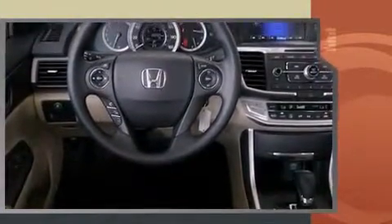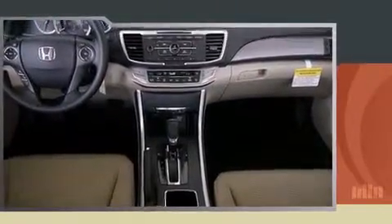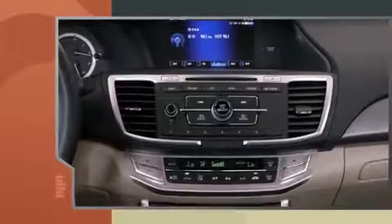This model accommodates five passengers comfortably and provides features such as a tachometer, automatic temperature control, and cruise control.